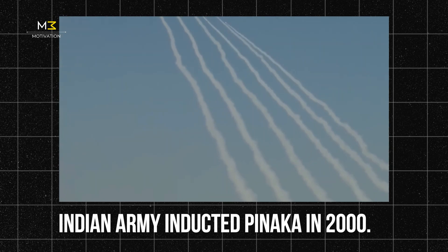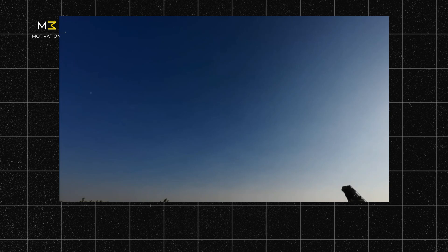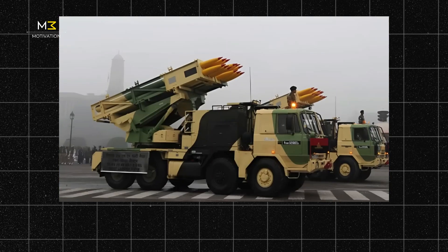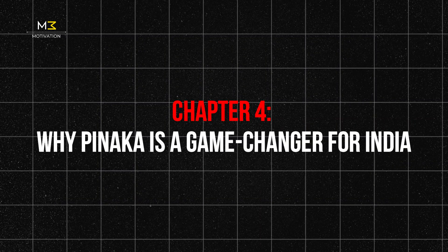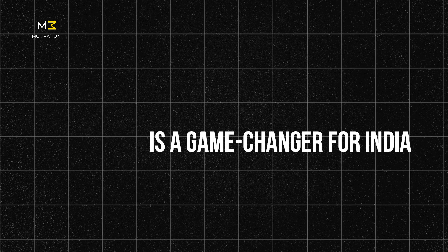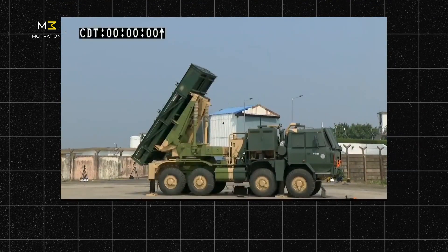Its performance was so effective that the Indian Army inducted it in 2000. Since then, it has evolved — from Mark 1 to Mark 2, and now Mark 3 and Mark 4 are on the way. Pinnaka didn't just replace old systems, it leapfrogged them. Chapter 4: Why Pinnaka is a game-changer for India. Pinnaka isn't just a rocket system — it's a symbol of India's defense independence.